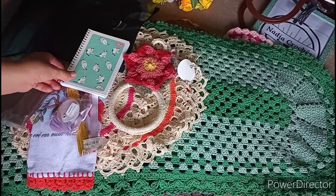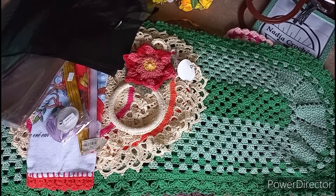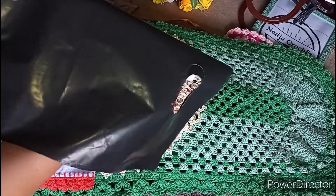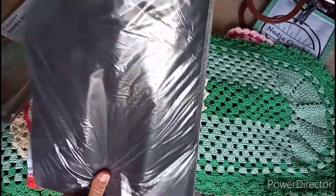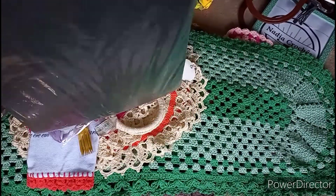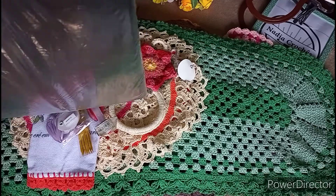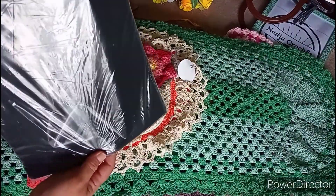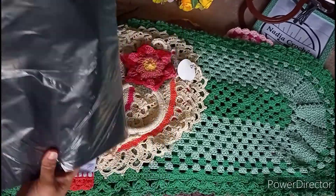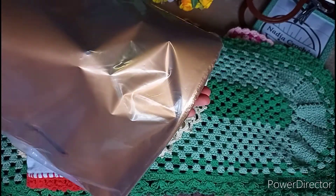Vou mostrar tudinho para vocês. Estou organizando a caixa onde eu coloco o meu caderno de anotações. A minha caixa está aqui, que eu estou organizando ela. Tenho as minhas sacolas para embalagem. E também essa aqui, que eu adquiri agora essa semana. Eu comprei essas sacolas aqui. São 100 embalagens por R$29,90, desse tamanho aqui. E também essa sacola aqui — também boca de palhaço, só que bem maior.